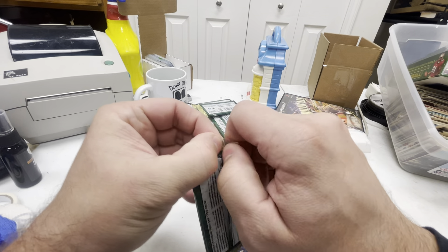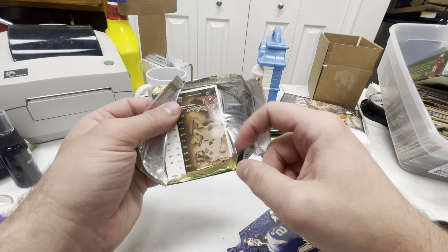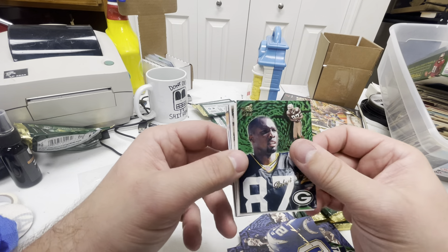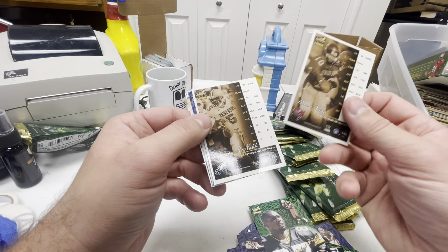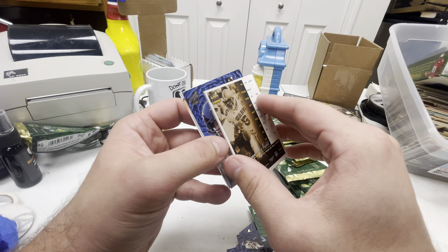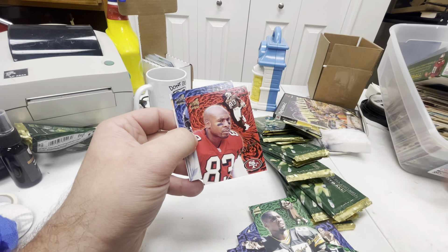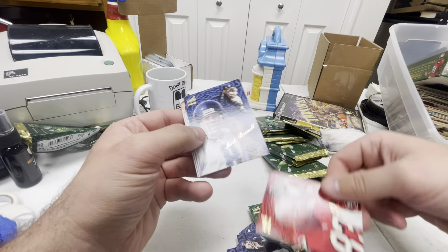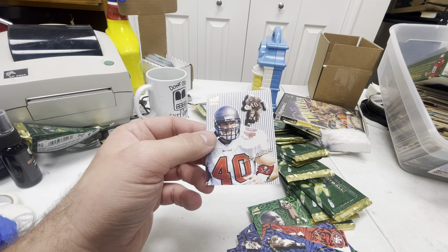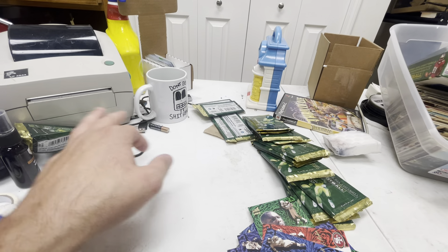Edgerrin James and Torry Holt are two solid rookie pulls so far. So is the McNabb, I think — I don't know if people still collect McNabb; he kind of fell off. Robert Brooks, Sean King, another rookie — I think he went to Tulane. Another McNabb rookie out of Syracuse. JJ Stokes, Mark Brunell. This pack had two stripes — Mike Alstott, that's a cool card, and McNabb were both in that pack.